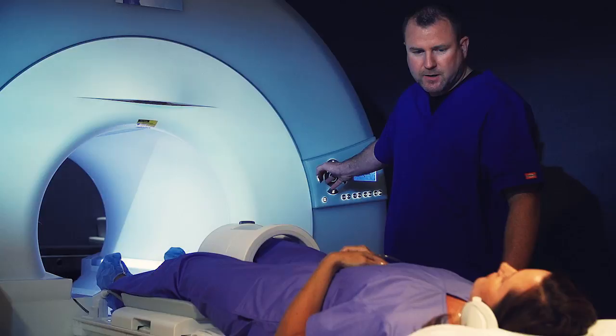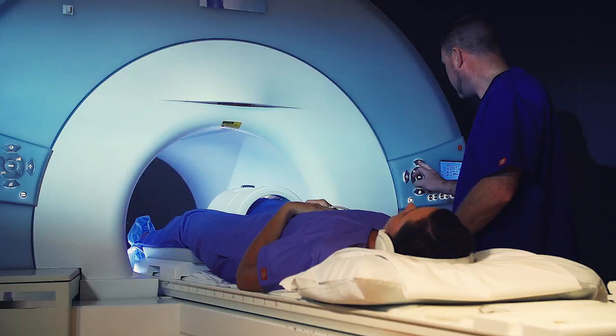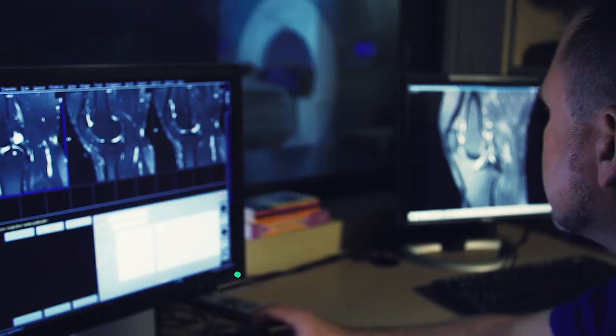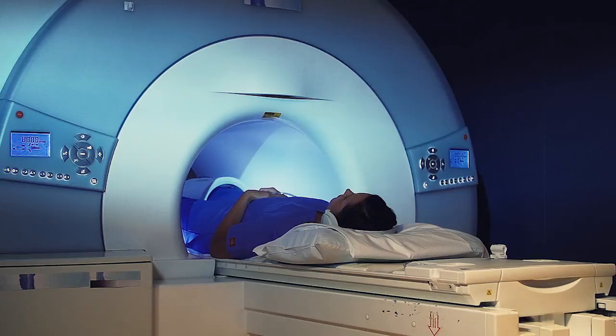During your MRI scan, you will lie comfortably on your back on a table that is moved inside a large magnet. As with all MRI exams, you will hear various noises ranging from a buzzing to loud knocking sounds. Because an MRI scan takes images or slices from various angles, several sets of images will be taken. Each set will vary in length of time, and the technologist will inform you before the scanning noise begins. You must lie very still during each sequence in order to produce clear images.